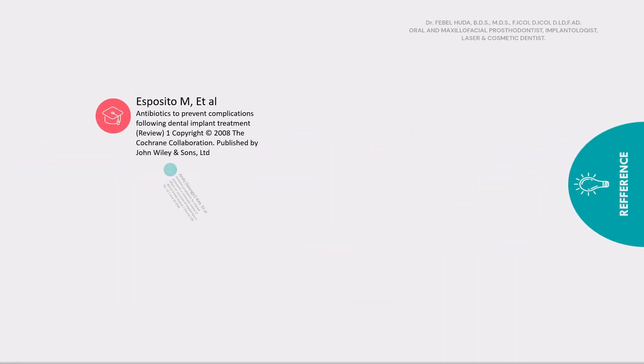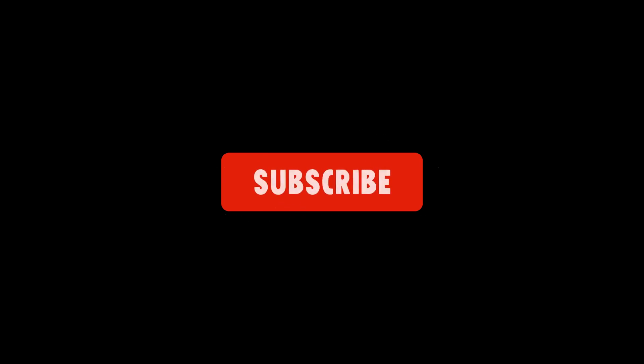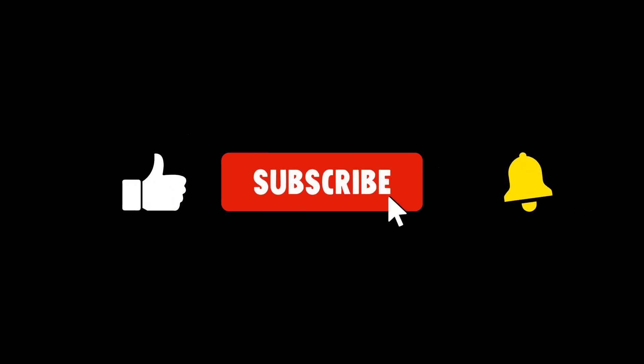So these are the pre-medications that I would prescribe to my patients, and these are the references I have gone through to come to a conclusion in this presentation. Looking forward to meeting you in the next video — till then, goodbye!